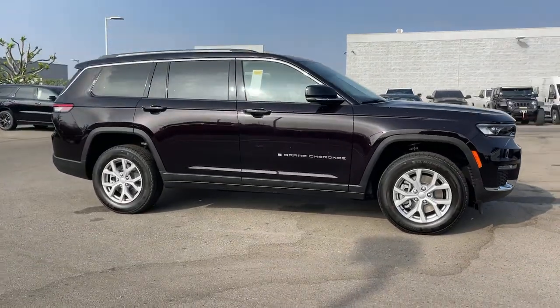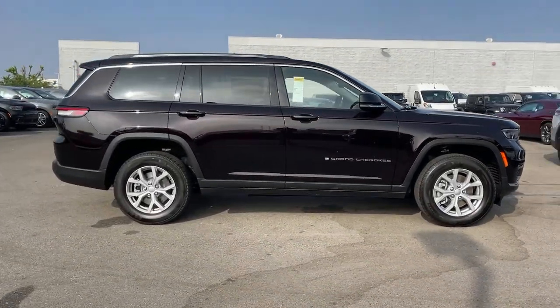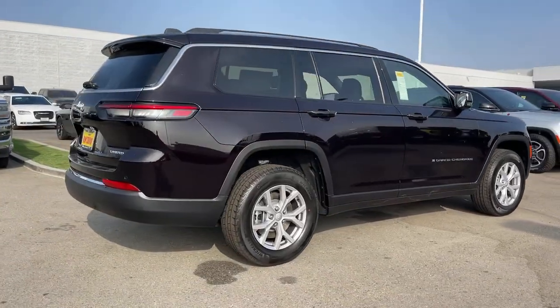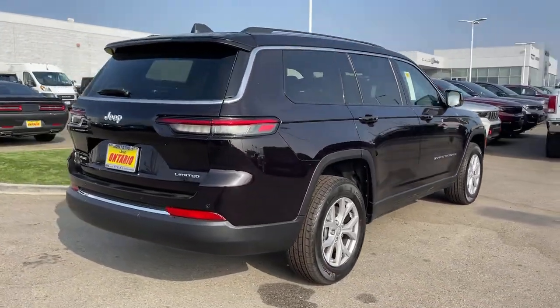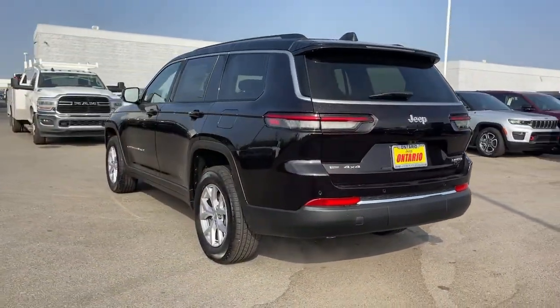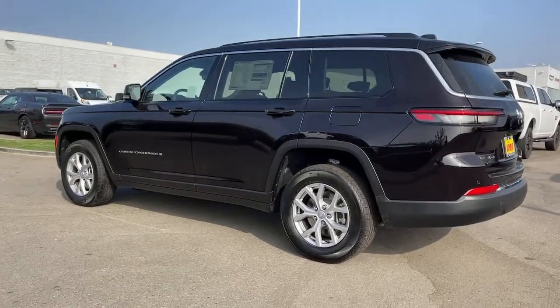You will be amazed by this 2022 Jeep Grand Cherokee. The Grand Cherokee delivers rugged off-road capability, refined luxury, technology that keeps you safe, connected, and entertained, and an iconic spirit of adventure. The following are some of this vehicle's highlighted options.